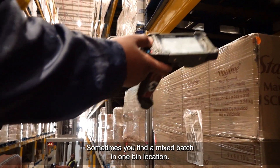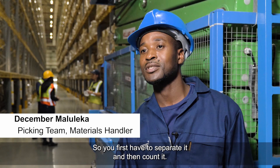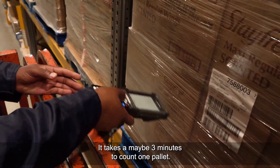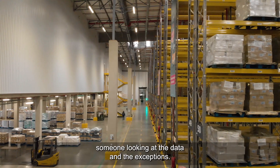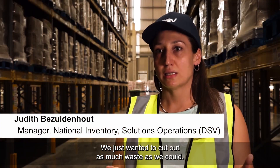Sometimes we have mixed batches in one section of the machine, so we must first separate it and then count. You scan one, you scan another one and you move on. It takes maybe three minutes to count one pallet. And then that data goes into the warehouse management system, someone looks at the data and the exceptions. We just wanted to cut out as much waste as we could.